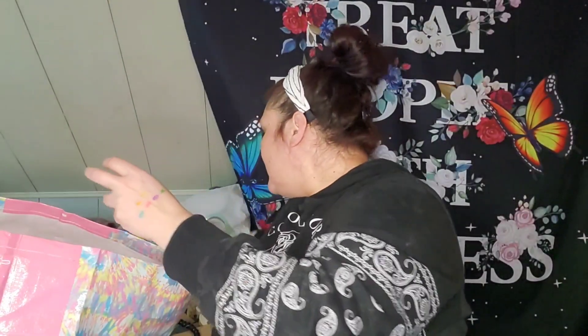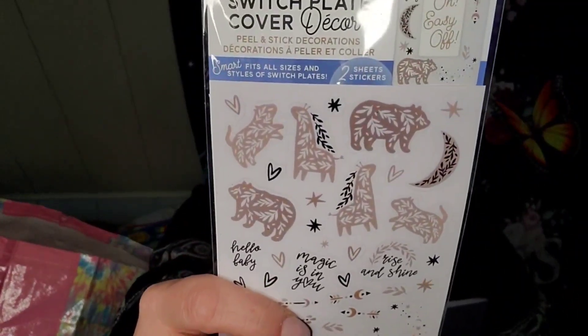Here's that other pillowcase cover — the bunny. I picked up the Switch Plate Cover Decor Peel and Stick Decorations. I cannot get a quiet moment in this house ever. I got these ones — they're totally boho to me, super cute. The words say: Hello, Baby Magic, It's In You, Rise and Shine. So maybe we can use these for Peyton's room, or the baby, when that time comes.